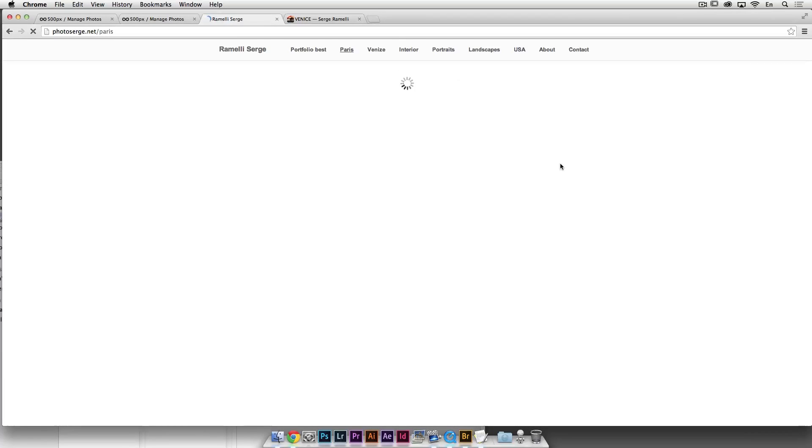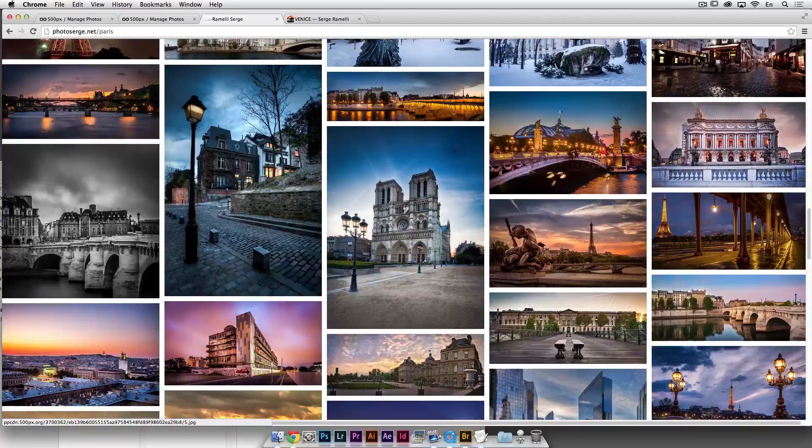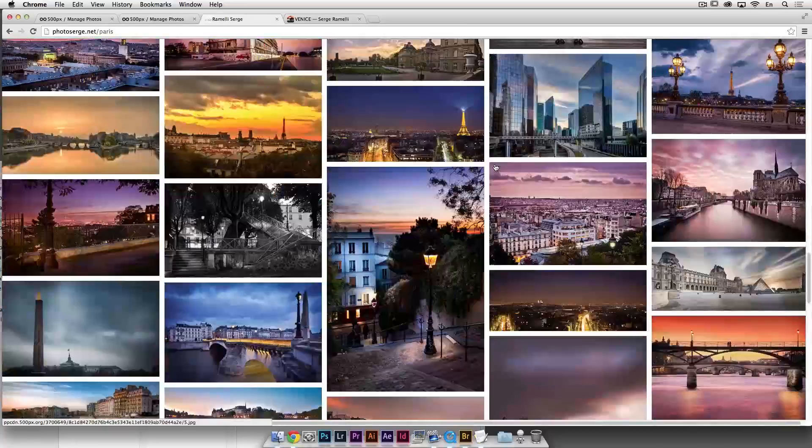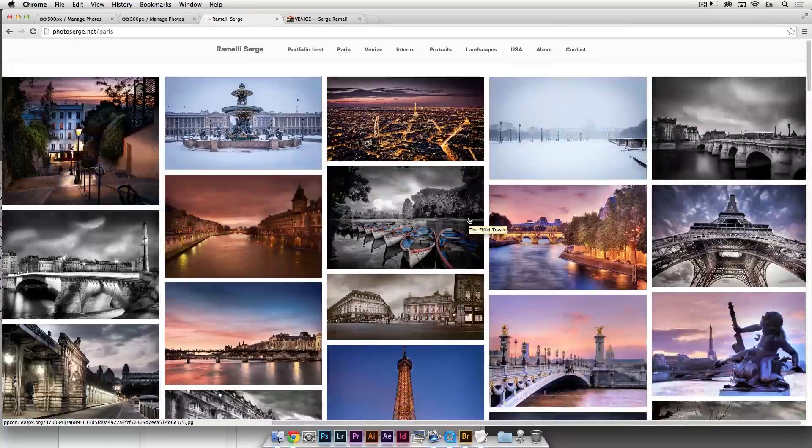So one is for people that really want to see all the photos I have of a location — a lot of them. The other is just to promote me as an artist, which is searchremedyphotos.com. The 500px portfolio still shows my best work for Paris, but with more photos than my regular portfolio where I really want to show only 20 per section.